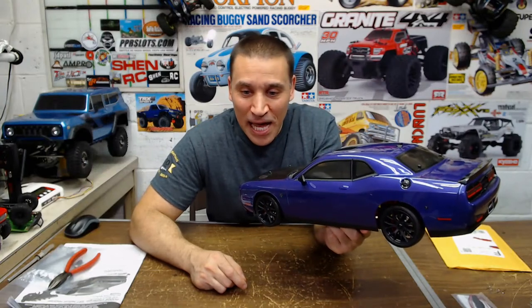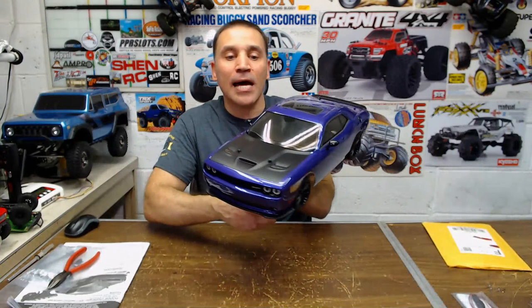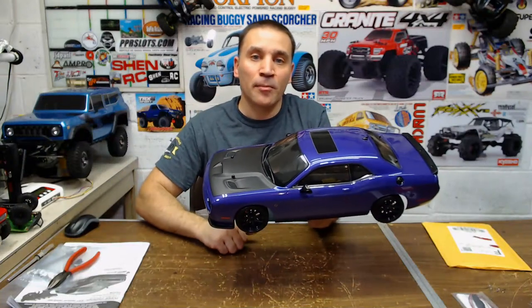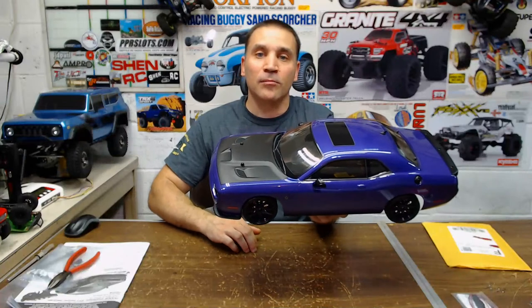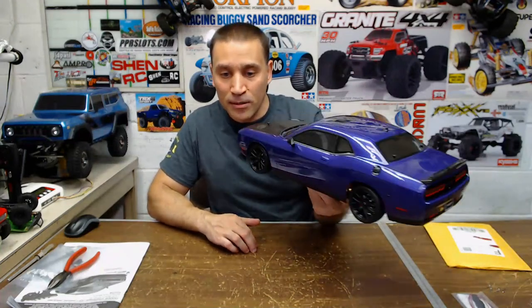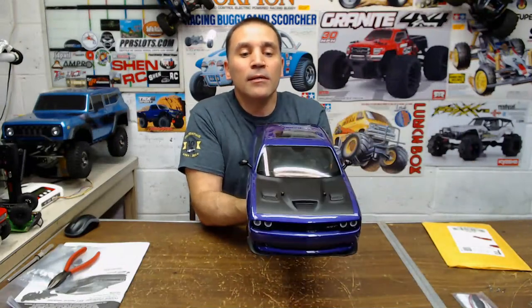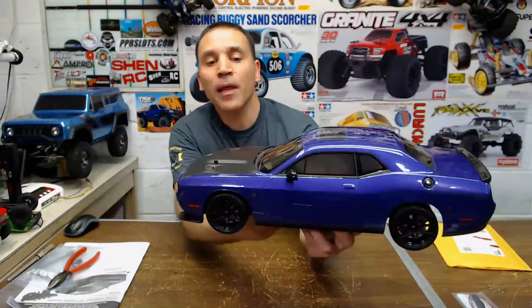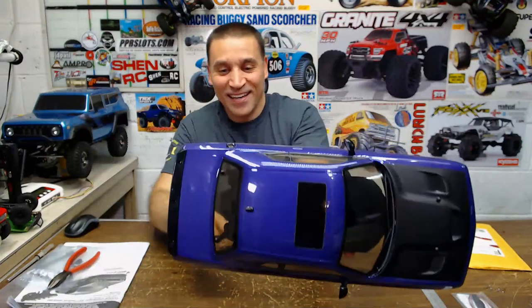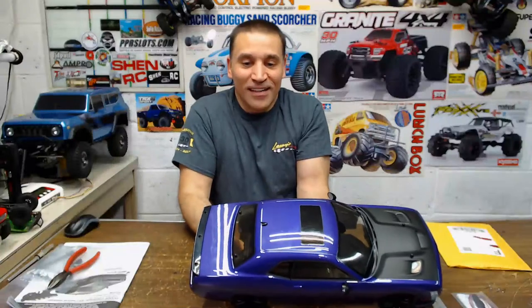Anyway guys, I just wanted to unbox this and show you — it looks pretty cool. In the future you'll see a video on it. Check out Larry's Performance RC if you guys need anything — they'll give you a great deal, tell them Shen RC sent you and I'll hook you up. Thanks for watching guys, I appreciate the support as always. One more look at this bad boy before I pull the plug.